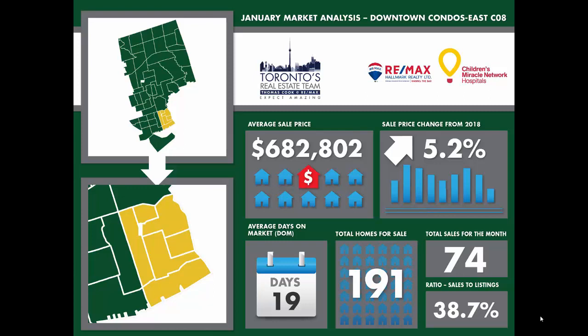Downtown condo active listing numbers were lower in C01 by 3% and up in C08 by 48% from last year. In January, sales were down 28% in C01 and higher by 5.7% in C08 compared to 2018. The condo days on market average was 25 to 19 days, significantly faster than the overall market. The ratio of sales to listings for condos downtown were higher in C01 at 48% than in C08 at 38.7%, due to the increased listing inventory in C08 but still higher than the overall market. Condo appreciation in the two main downtown markets averaged 5 to 7.6% year-over-year, slower than at any time in 2018.